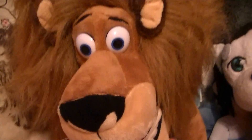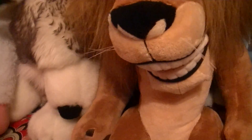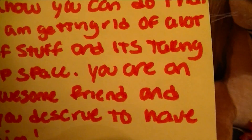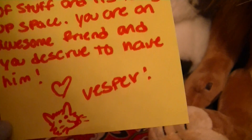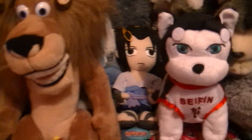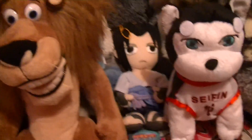And then Vesper sent me this awesome Alex the Lion plush, and a Lily Valley My Little Pony figurine. So cute, I love them. And she also wrote me: Dear Beautiful Husky, hope you enjoy Alex. I need to give him a good home, and I know you can do it. I am getting rid of a lot of stuff and it's taking up space. You are an awesome friend and you deserve to have him. Vesper. And she drew a little wolf on the bottom. Guys, you guys are so awesome. You guys send me awesome things. You guys are truly amazing. Thank you so much. And I'll take great care of these.